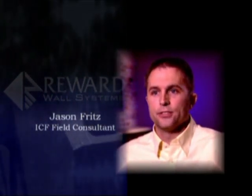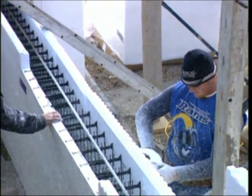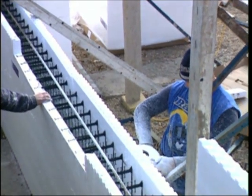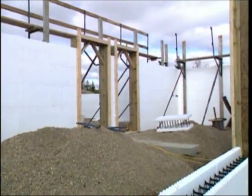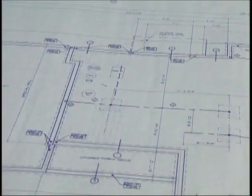A lot of builders first think of a new system going into the exterior walls and having to recreate the plans, making it an expensive venture from the design process. But ICFs are unique in that we can actually alter and cut the forms in the field to virtually meet any exterior wall dimension or wall height already drawn up for stick frame or steel frame construction.